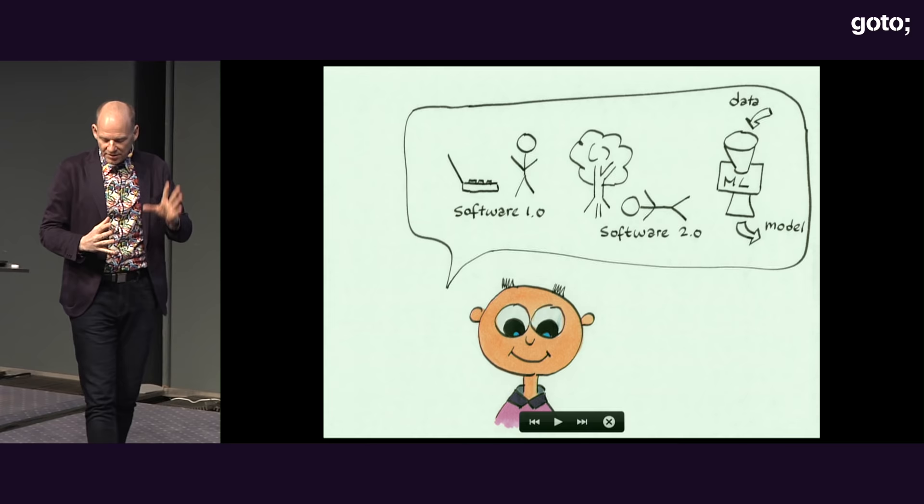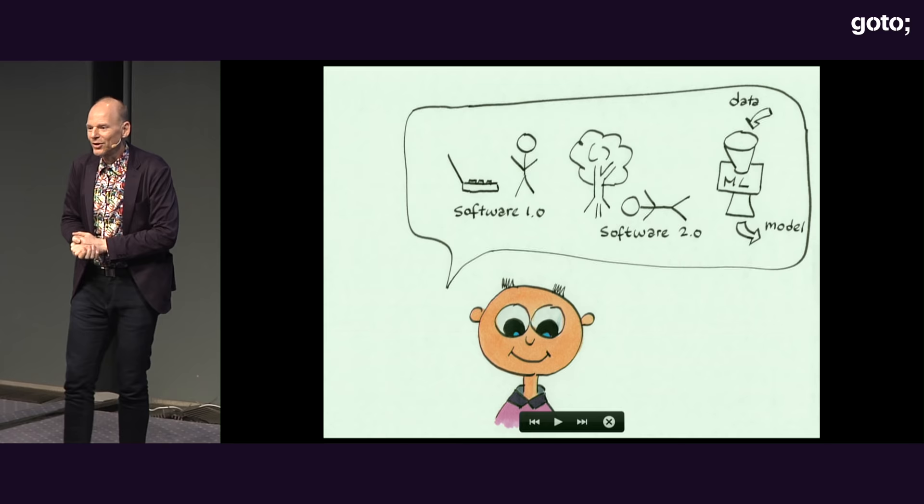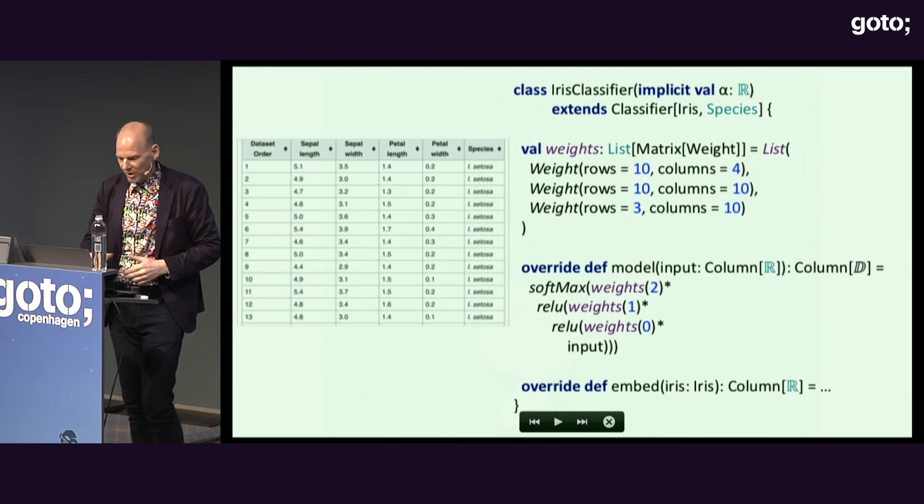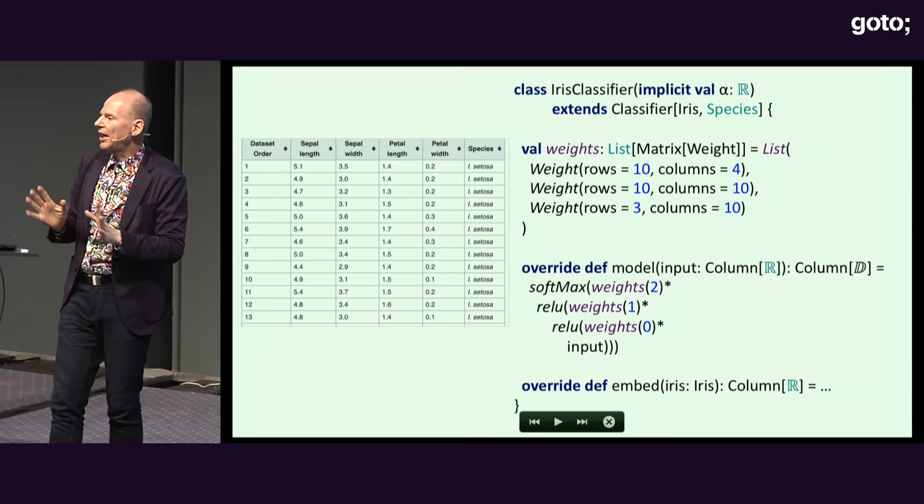We're moving from the world of software 1.0, where humans do the work, to software 2.0, where we lay under the tree thinking big thoughts and just feed data into the ML thing, and out comes a model. Here's the actual implementation of the hello world — the simplest of the simplest neural networks.